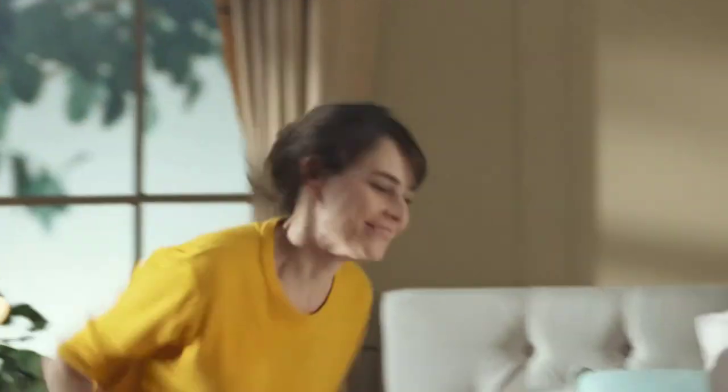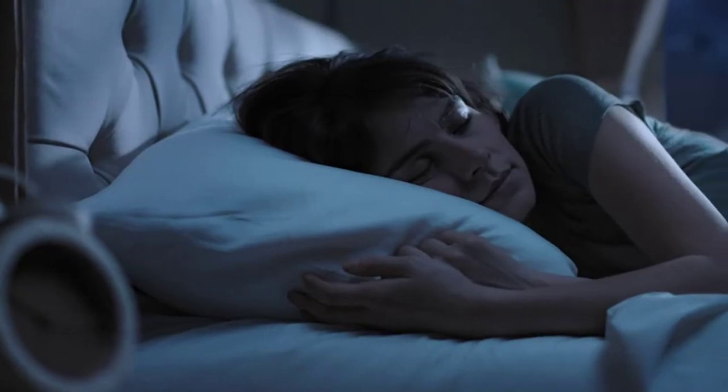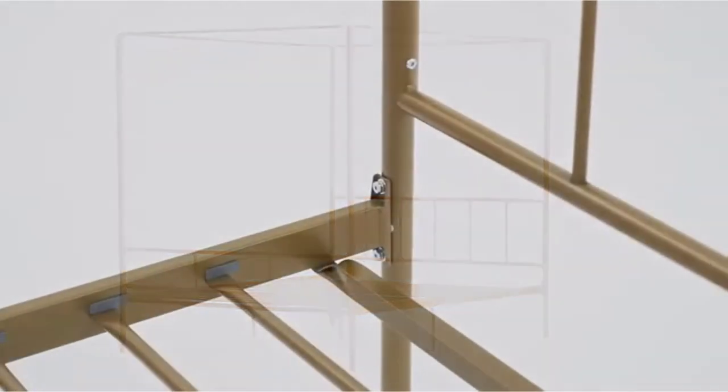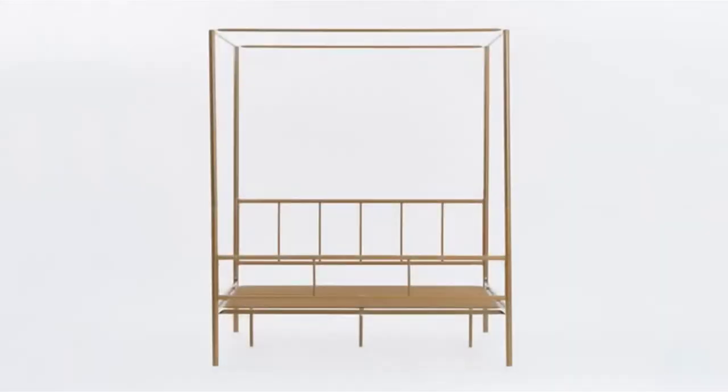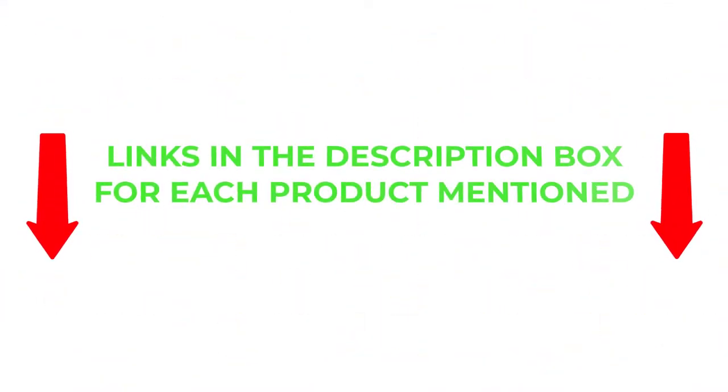To help you make an informed decision, I did extensive research, read tons of reviews, and compiled a list of the best canopy beds from reputable brands. After much research, I found these products very helpful for people like you. If you want to know about the price and other information, be sure to check my description. So without any further delay, let's jump into the video.